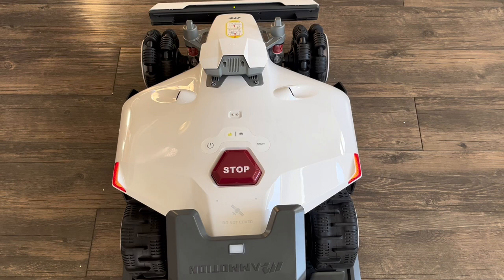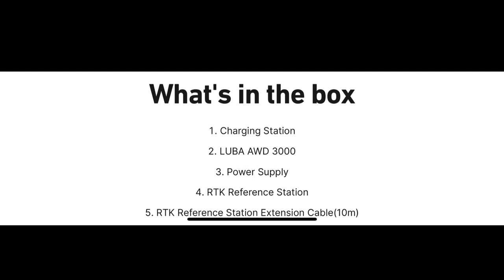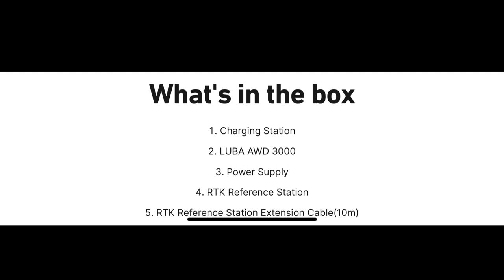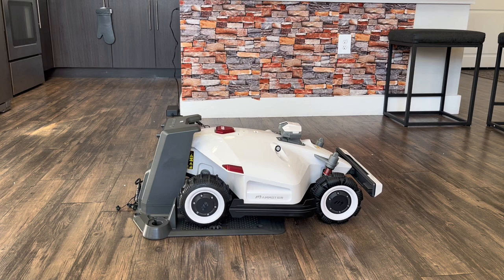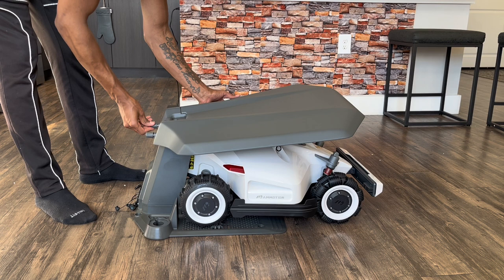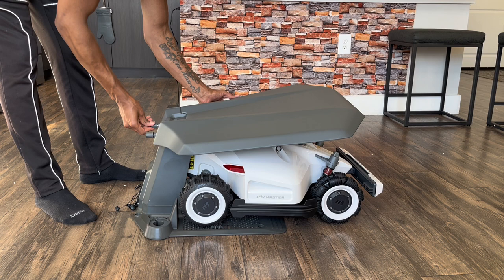We've covered a lot of information and you probably saw all those different pieces on the table, so you're wondering what's in the box. In the box includes a quick start guide, the Luba 2 AWD, a power supply, an extra set of blades, a security key, installation kits, charging station, RTK reference station, RTK extension cable, RTK power supply, and an RTK ground mount. The Luba 2 AWD series boasts eight different models catering to various lawn sizes from a quarter acre to two and a half acres, with cutting height options ranging from 1.2 inches to 4 inches, with an MSRP starting at $2,099. Along with a two-year product warranty, the Memotion site also offers a user manual, video tutorial, and customer support.